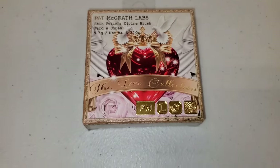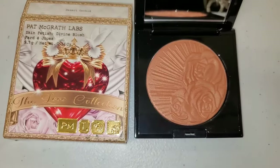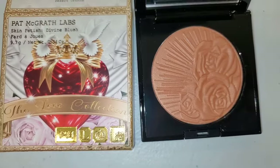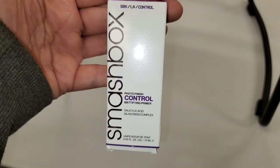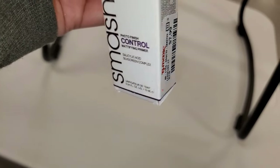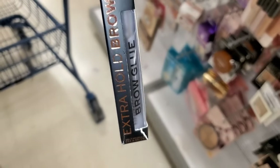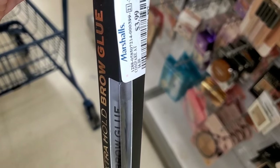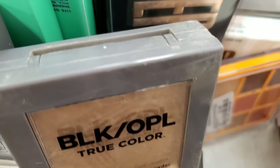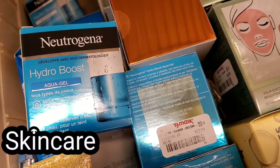They also had a new shade for Pat McGrath Labs blush from the Love Collection — shade Desert Orchard, which we have not seen before. It's a very pretty peach color going for $16.99. They had a mini size of Smashbox Acne Control Mattifying Primer for $7.99. For Makeup Revolution they had this Extra Hold Brow Glue for $4.40. They also had Black Opal True Color Ultra Matte Foundation Powder in shade Light for $4.99.